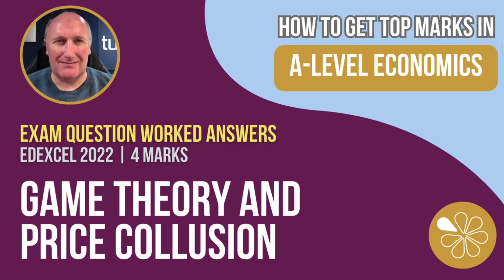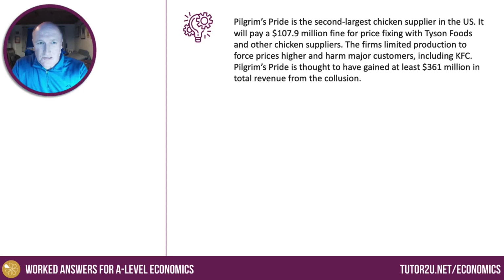Hi there, it's Geoff here again with another in our series of four-marker exam walkthroughs. This is an interesting question about collusion within an oligopoly.